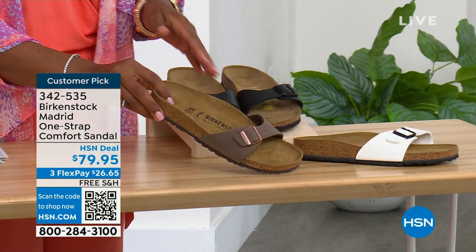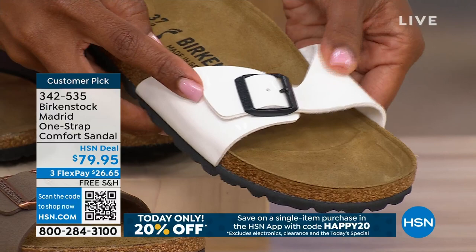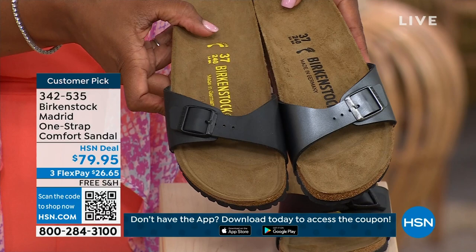This one is white — look at how cool that is. It's more of a patent leather kind of look. And here it is in black. I'm going to bring over that metallic black and put it next to the matte black so you can see the difference and decide which way you want it to go — metallic black or matte black — so you can see those together.